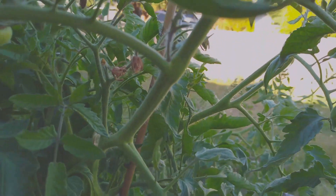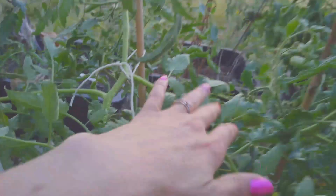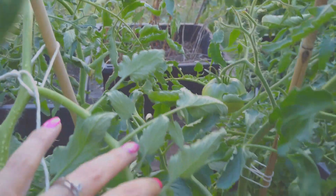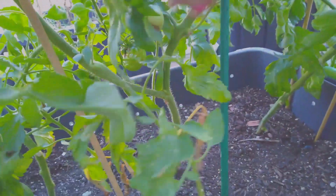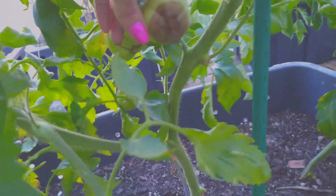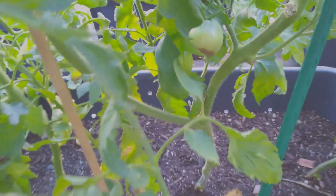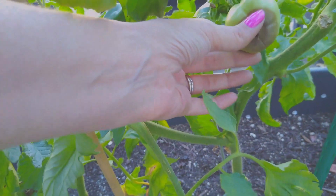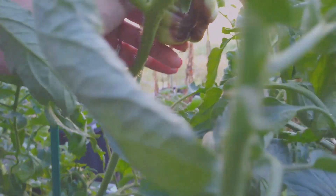I hope y'all can see those. And then on this one, look — more there and down here. I don't know what's going on with this one. This is my pink ox, but I'm getting a lot of blossom end rot — not every one of them, but on quite a bit of them.